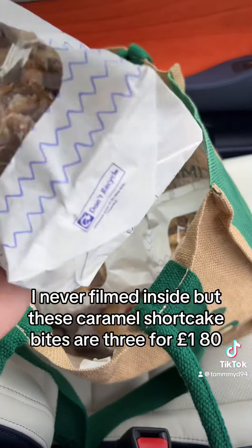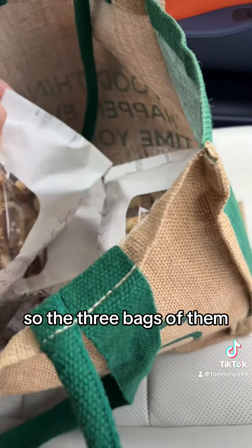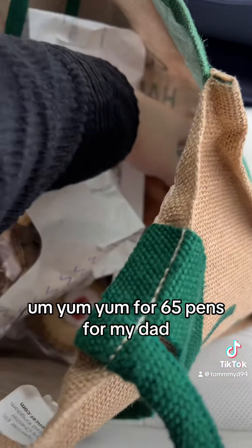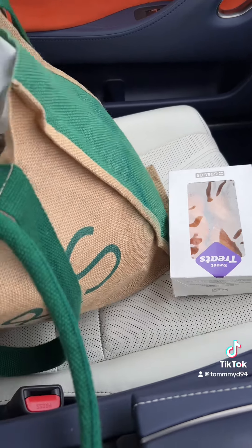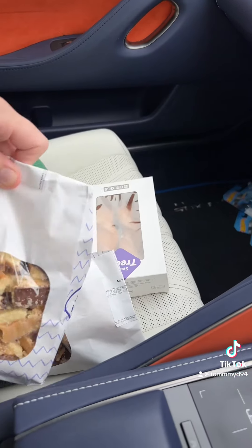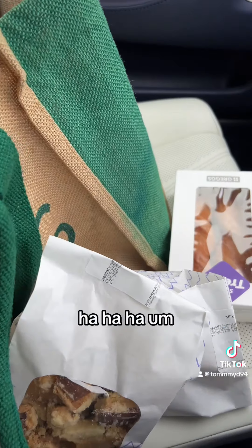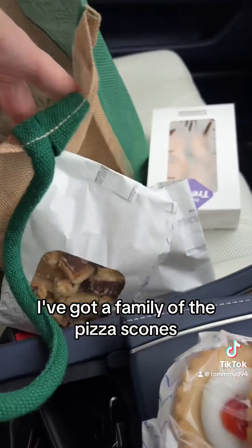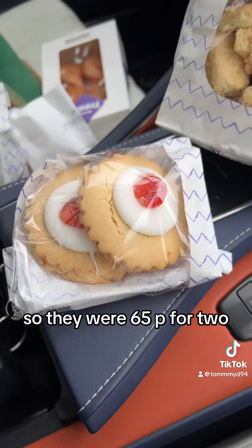Camel Shortcake Bites — three bags for £1.80, which I'm sure my mum's going to love. Yum-yums for 65p for my dad. Look how full these bags are — they're huge! Empire biscuits as well. I've got a family with a sweet tooth.